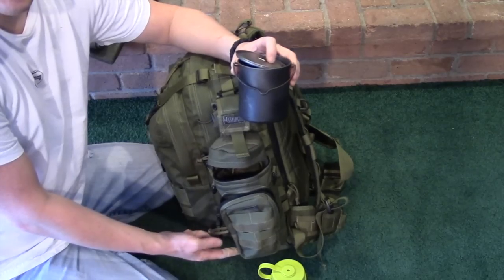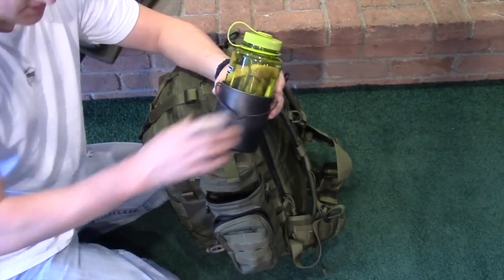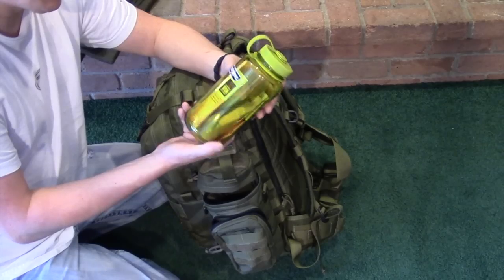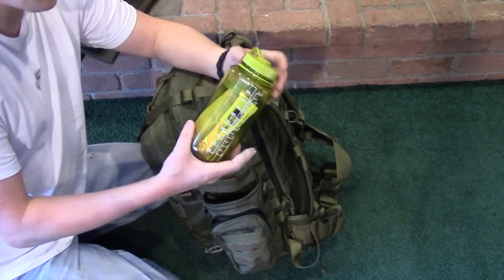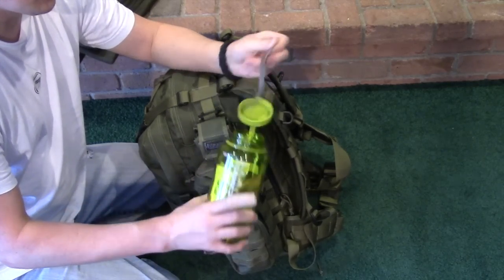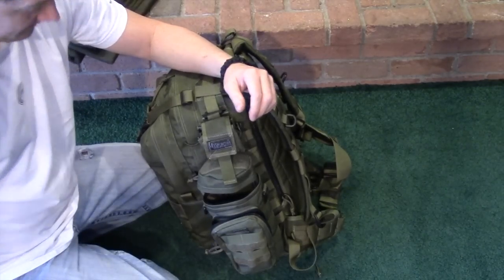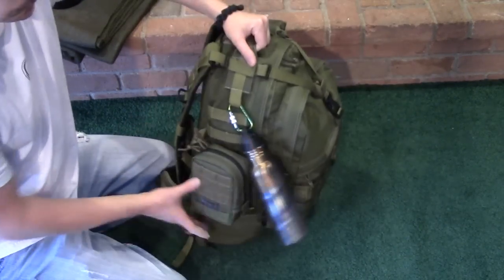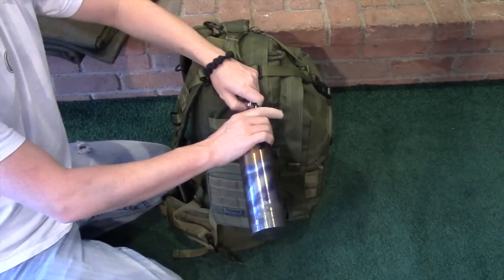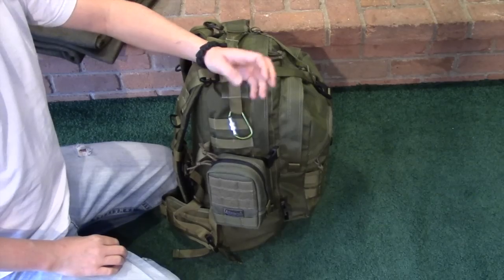I also carry my Tokes 750ml titanium pot. It has a lid and fits down in the bottom of the water bottle holder very easily. It nests with the Nalgene so it works great and takes up no extra room. In the Nalgene bottle I have instant coffee, oatmeal, tea, and a titanium spork. On the other side of the pack I always carry a stainless steel water bottle — great because you can put it right on the fire and boil water. I also have a locking carabiner.